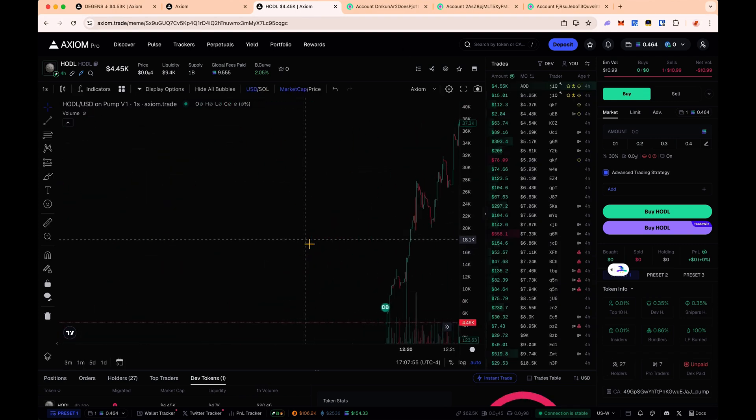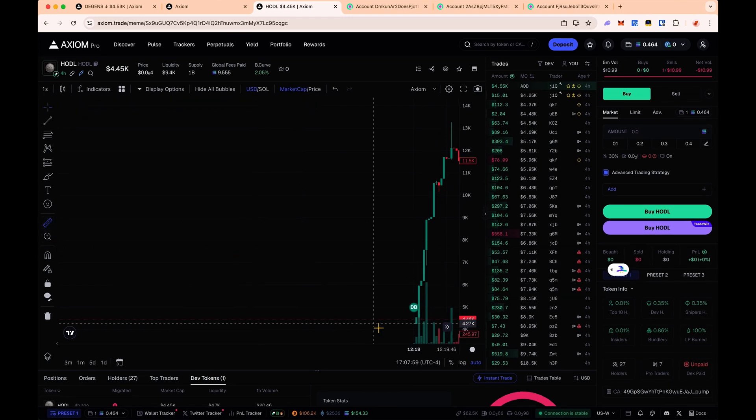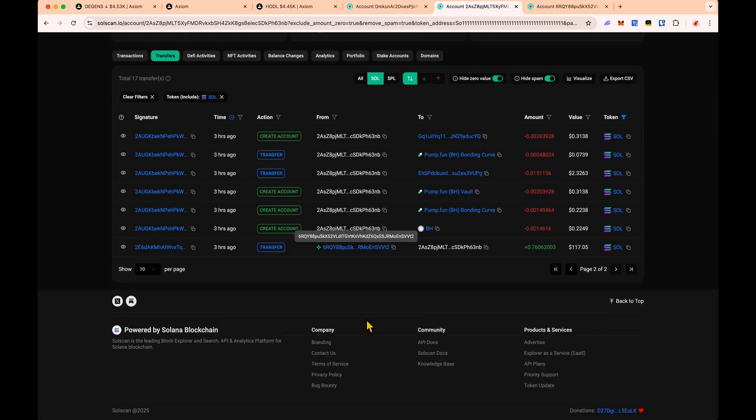That wallet also made a coin — also named BH, different coin, same name. He also got his money from another wallet, called Hodl. Let's see how that coin performed. This one also flew. Sniping right here, in two seconds you would have made 30%, in five seconds you would have made 90%. This is a good dev. Heading back to our original wallet, we can see the money is still sitting in his account.